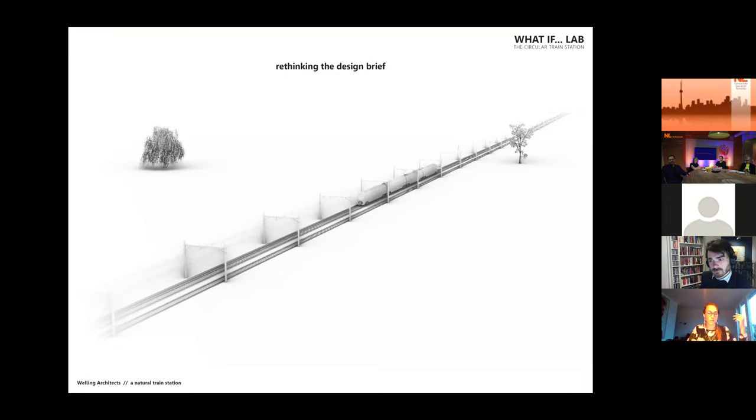This What If Lab allowed us to rethink the design brief: what is a train station? That was the question we asked ourselves. Basically, it's a place where people can get on and off the train, where encounters can happen, where you can lounge or consume. This actually defines a service that is provided — and it doesn't specify the physical appearance of it.